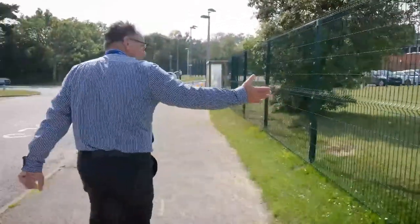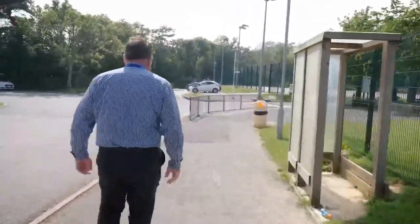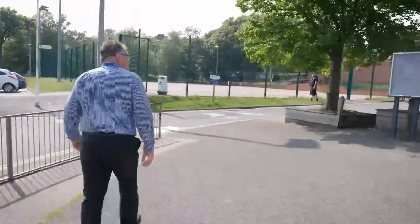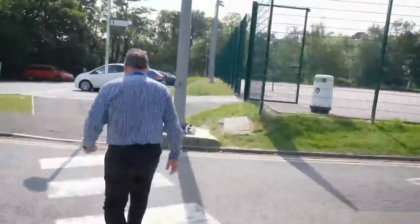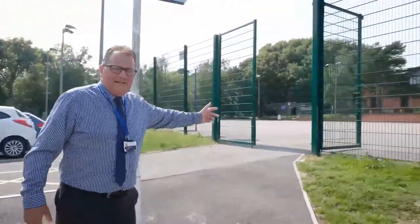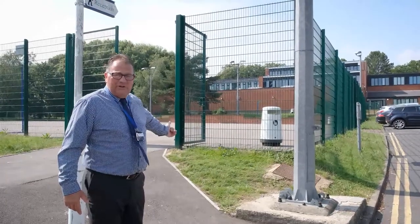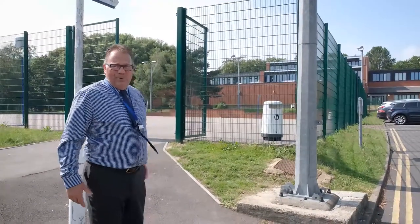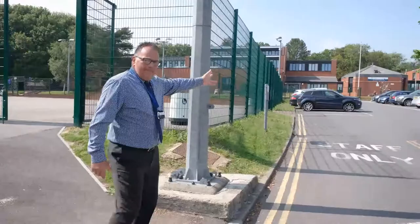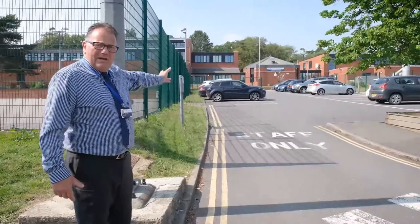We have the front field that is fenced off for safety. Here we have the front playground that we call the tennis courts — this is a second entry point for students. When you start in September it will be very clear, because you will be the only ones on site the first day. It will be very clear which entry point you need to use and there will be plenty of staff available. Up the drive is where parents would need to go, and there's a buzzer on the gate where main reception is.